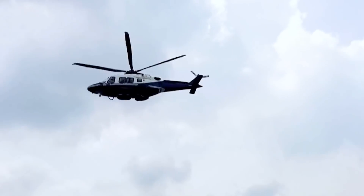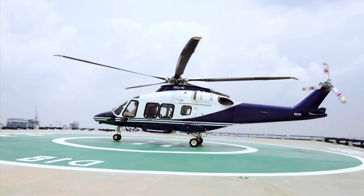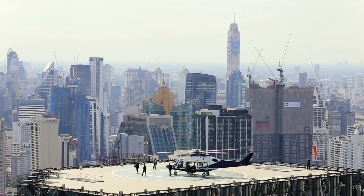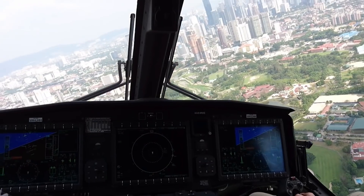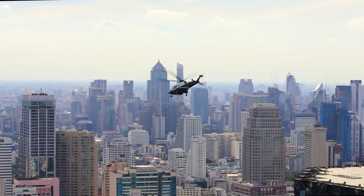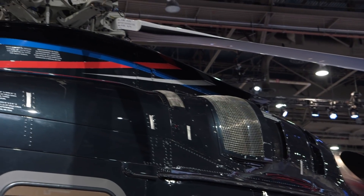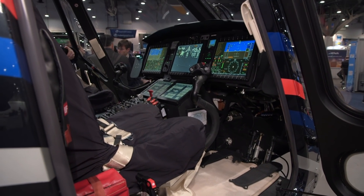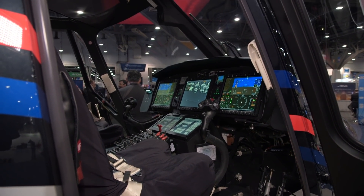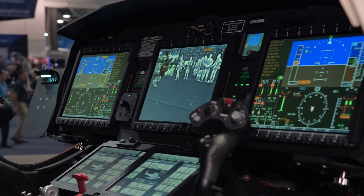The medium twin AW169 is a relatively new helicopter, a downsized version of its larger sibling, the popular AW139. It received EASA approval in mid-2016 and FAA approval in early 2017. The helicopter features a pair of 1,000-shaft-horsepower Pratt & Whitney Canada PW210A engines and Rockwell Collins glass-panel touchscreen avionics with 4-axis digital automatic flight control systems and dual flight management systems.